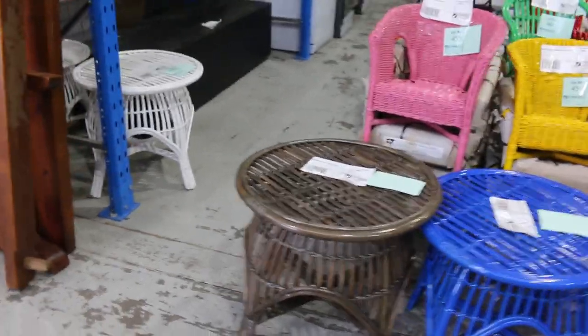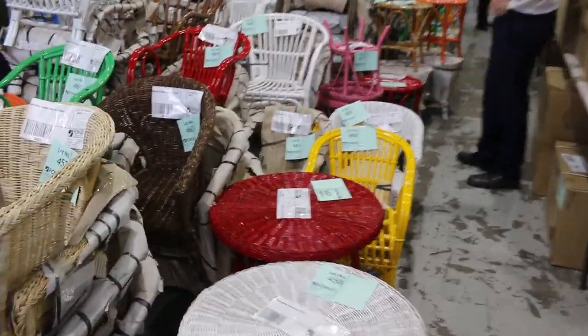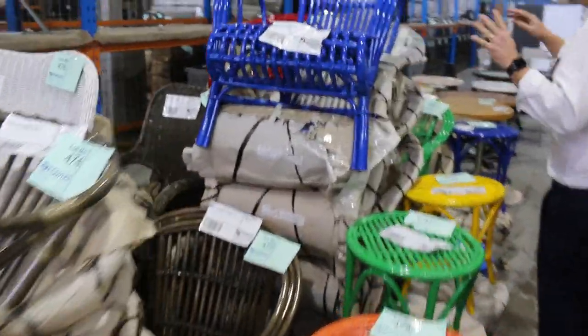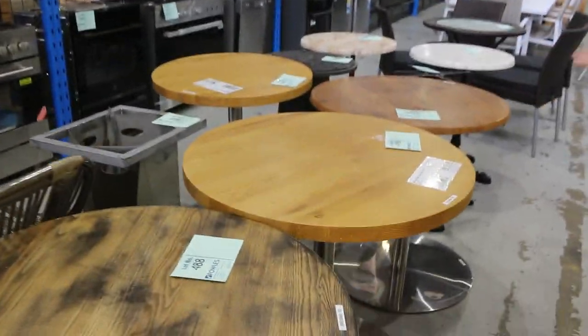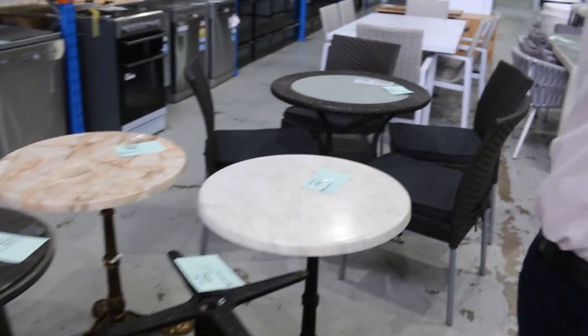Then we've got another huge delivery of wicker cane furniture — all sorts of bits and pieces, lots of kids sets as well, some in red, pink, and green. This is probably the third or fourth delivery they've made to us, which has been good. We've also got some really nice unreserved hire furniture — table bases and cafe tables.